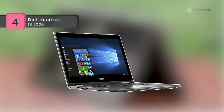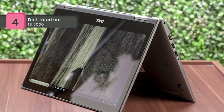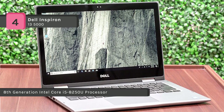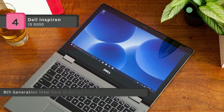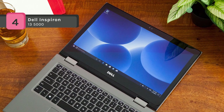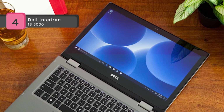The Dell Inspiron 13 5000 is a 13-inch 2-in-1 in a sleek and portable design with stunning sound and the latest 8th generation Intel Core i5-8250U processor. It comes with Max Audio and available Intel Ultra HD Graphics 620 with shared graphics memory installed, so your media looks and sounds better than ever.